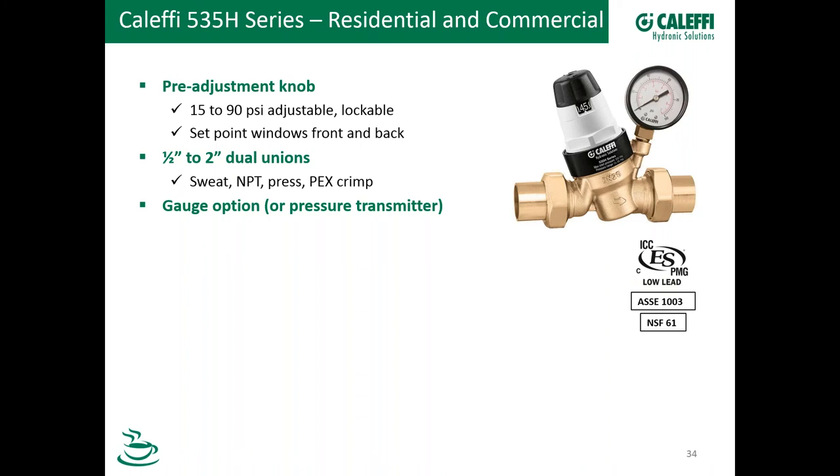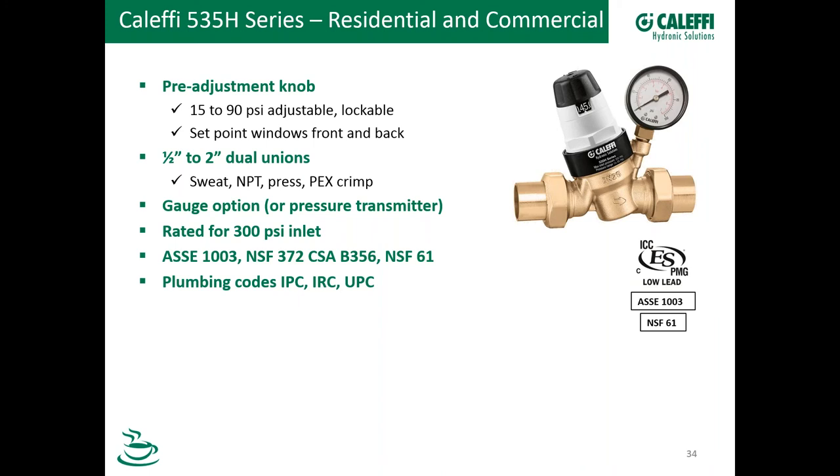We have a very high inlet pressure rating of 300 PSI. We meet all the codes and standards you need — ASSE 1003 for performance, NSF 372 for low lead, CSA for Canada, and as I mentioned, NSF 61 for cold water and up to the 180°F rating for commercial hot water. It also meets the International Plumbing Code, IRC, and the UPC. That 180°F rating is important for hot water booster systems.